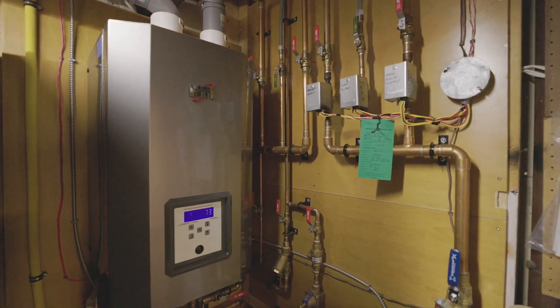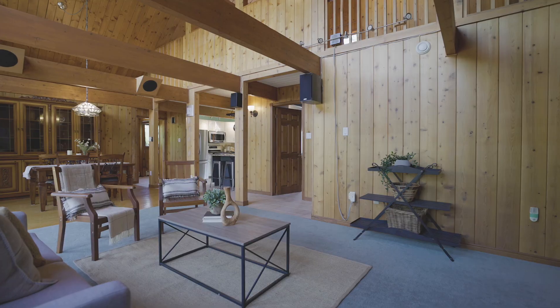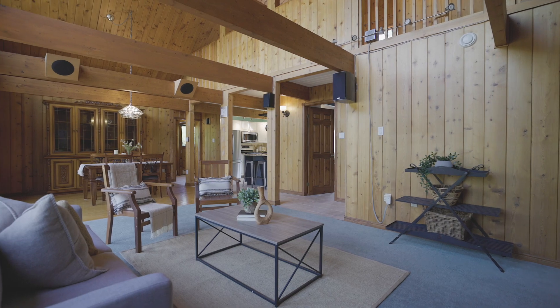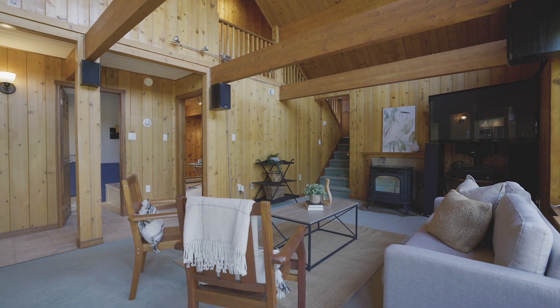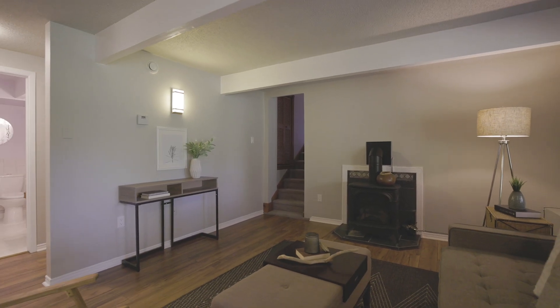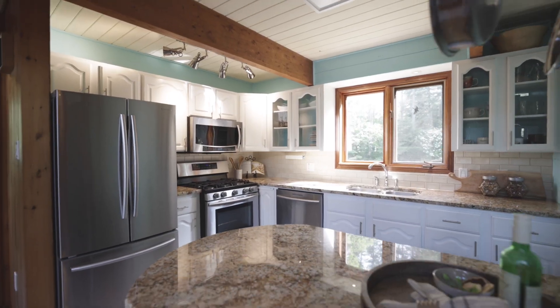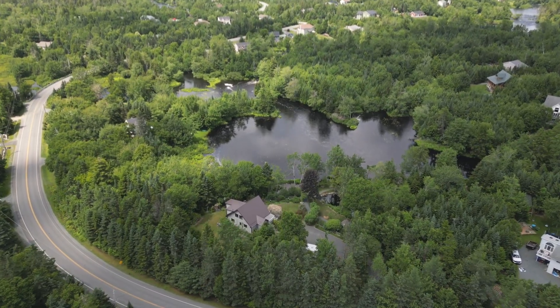This home is run on an MTI propane boiler which was installed in 2018, and it provides endless hot water on demand and economical hot water-based boiler heaters throughout the house, fueled by three propane tanks on the outside. There's also a propane fireplace downstairs and a propane stove in the kitchen for cooking, and upstairs in the living room you'll find a pellet stove.